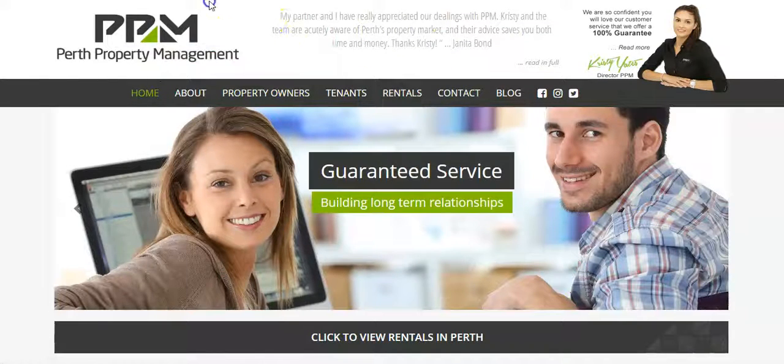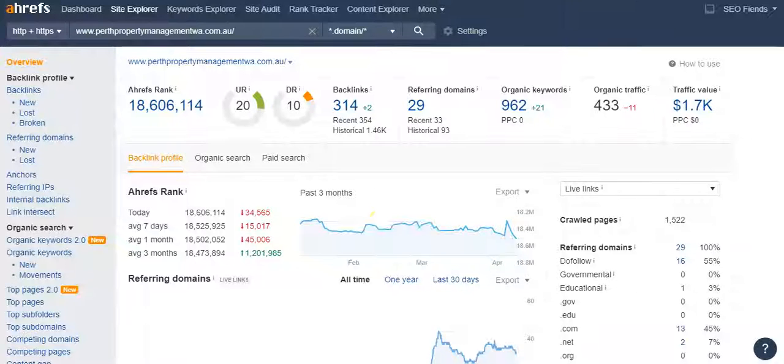When I put in 'property management Perth,' Perth Property Management was the number one result. Looking at the back end of their site: they have a DR of 10 versus your 0.8, a ranking of 18.6 million versus your 65.8 million, 314 backlinks from 29 different websites versus your 41 from 5. They're being found for 962 keywords — through blogs and other methods.